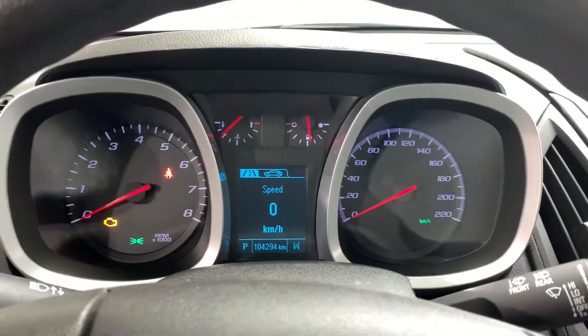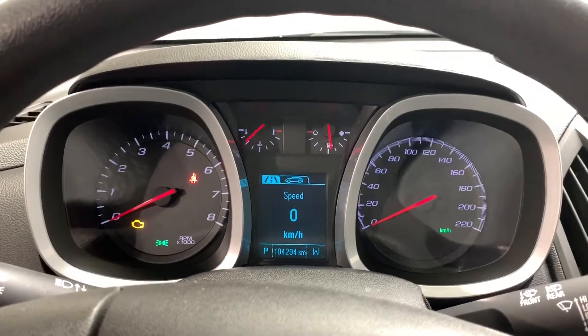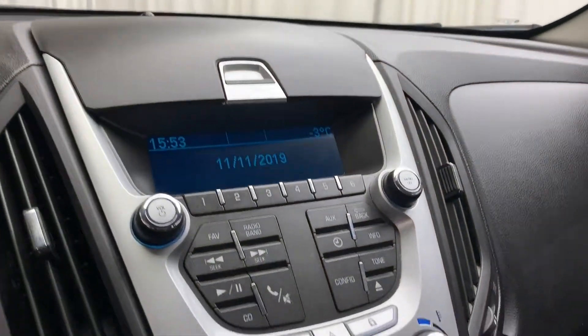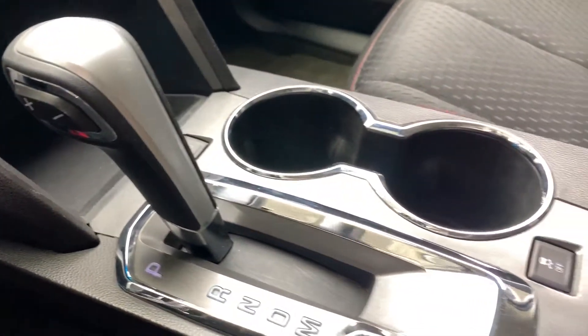Above you have this well-lit wall gauge cluster and driver information display. Over to the right you have your media display, climate control with AC, automatic gear selector, cup holders, traction control, and your armrest with storage compartment.